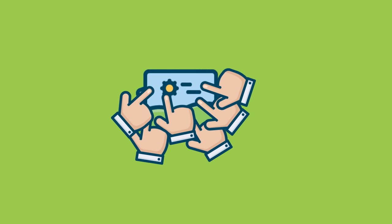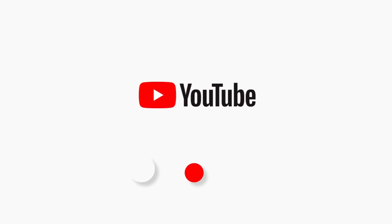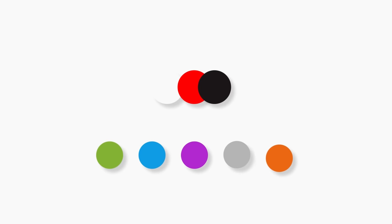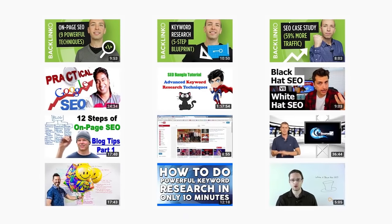Strategy four: CTR magnet thumbnails. Click-through rate is an important YouTube ranking factor — if your video gets an above-average amount of clicks in search results, YouTube gives you a rankings bump. CTR magnet thumbnails are strategically designed to get more clicks from YouTube searchers. First, use non-YouTube colors. YouTube's main colors are white, red, and black — if you use those, you'll blend in. Instead, use contrasting colors like green, blue, purple, gray, and orange. I use green, blue, and gray in most of my thumbnails, which helps my results stand out and brings more clicks.